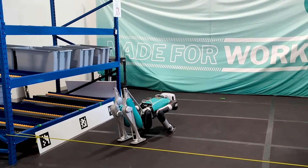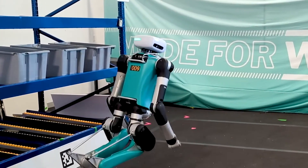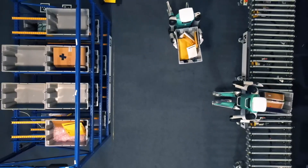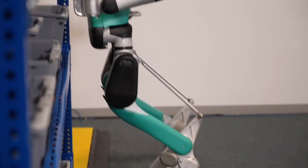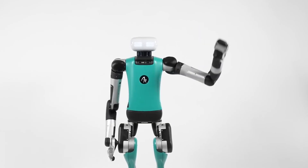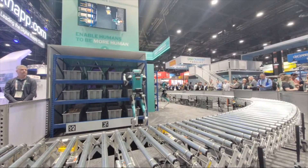As a result, it ended up squatting, which allowed it to easily stand up to its full height. Agility Robotics plans to open a factory for mass production of Digit robots, where initially they planned to produce hundreds of robots a year, with the prospect of increasing production to 10,000 units a year in the future.